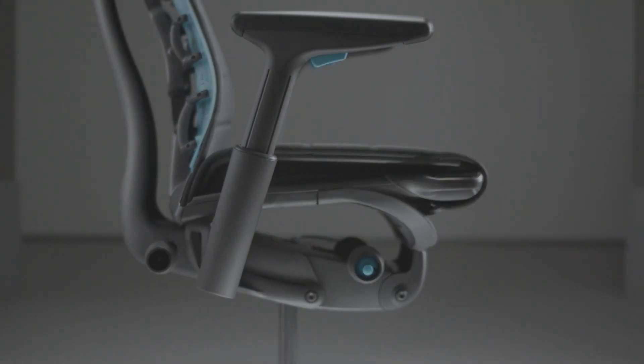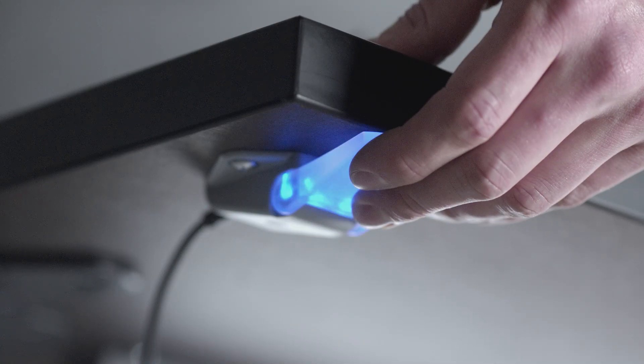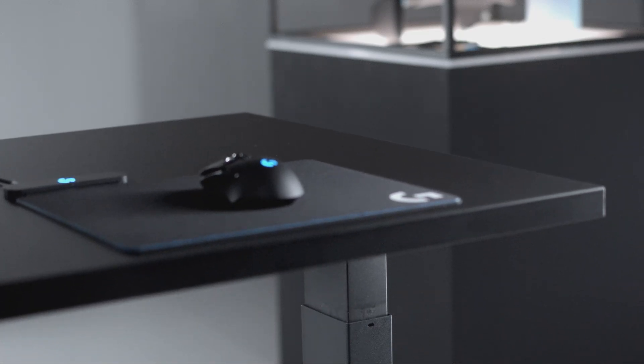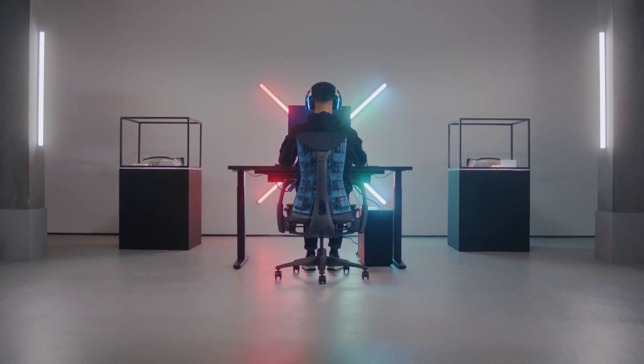When you think about your optimal setup, you have your Embodied Gaming Chair, your Logitech G gear, the motion gaming table, the Allen monitor arm — all working together to give you the most optimal setup possible. To find out more, head on over to LogitechG.com or HermanMiller.com and keep playing.